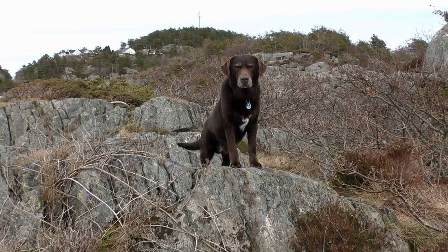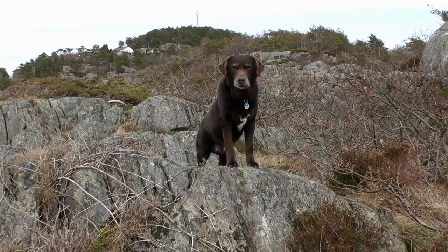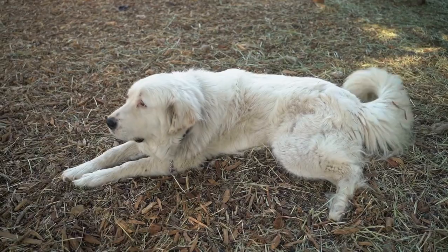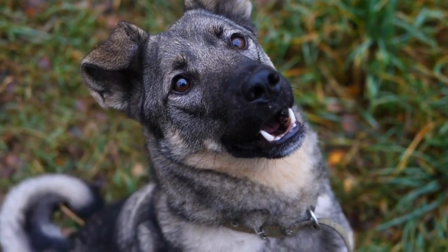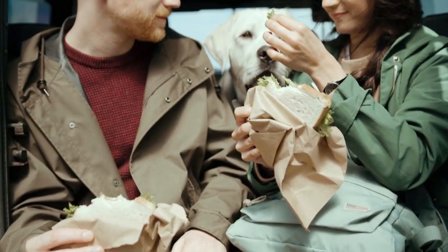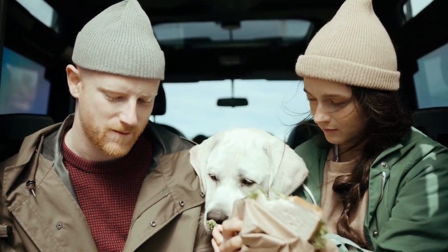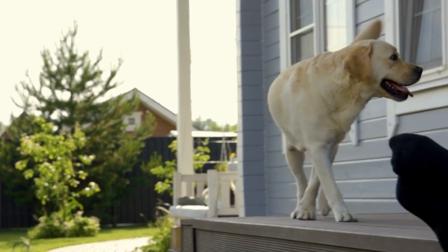When it comes to Labrador Retrievers, they are not considered a hypoallergenic breed. Labrador Retrievers have a thick, dense coat that sheds throughout the year. While shedding itself is not an allergen, the dander, saliva, and urine that can stick to the coat can cause allergies and asthma symptoms in some people. Additionally, Labrador Retrievers produce a protein called CNF1 in their saliva and dander, which can trigger allergic reactions in some people.